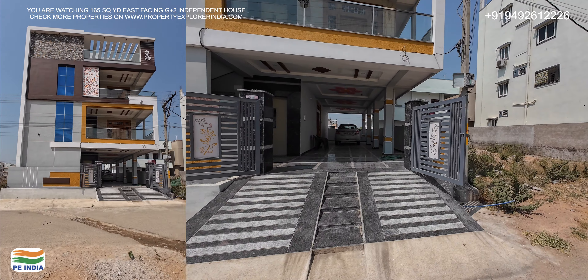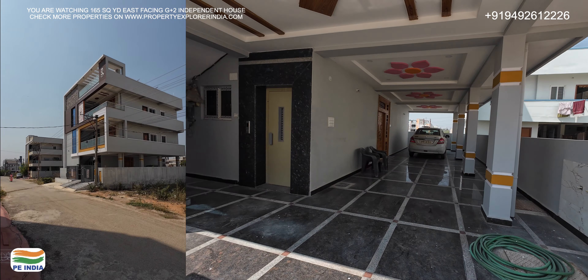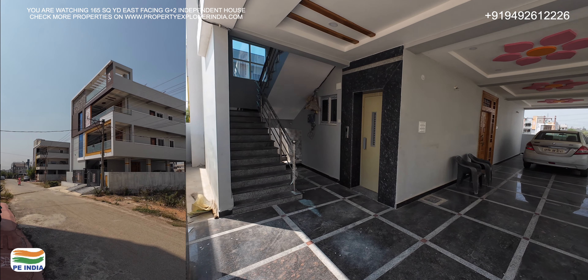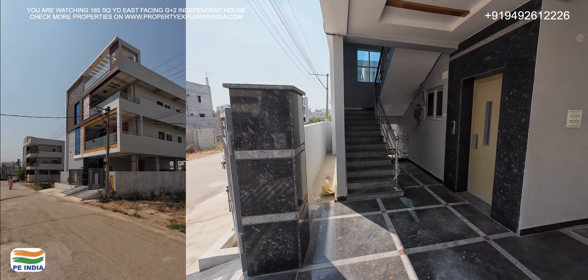We are looking at the ground floor. I am looking at the parking space. We are looking at the staircase. We have the stairs with granites and setbacks with a very big design.